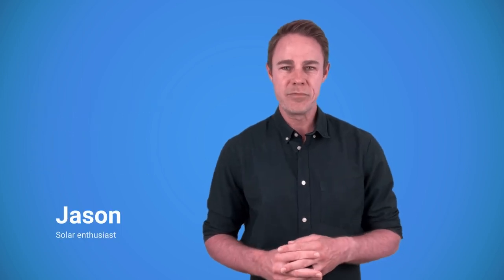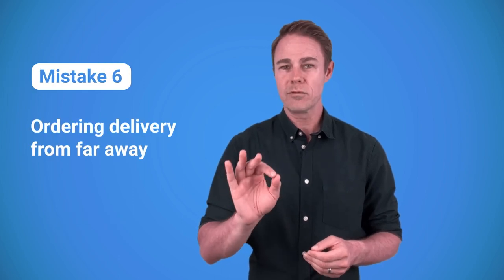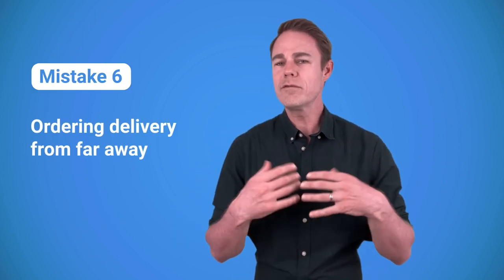My name is Jason, and let's start with mistake number six, which is ordering delivery for a few panels from far away. It's more of a risky move. The problem with transporting solar panels is that they sometimes break.